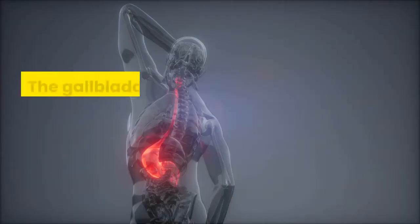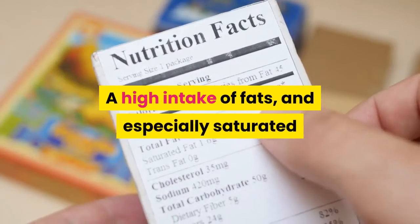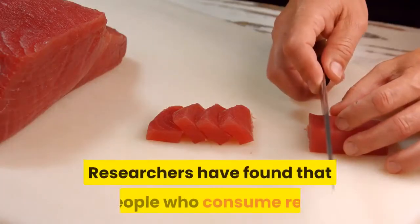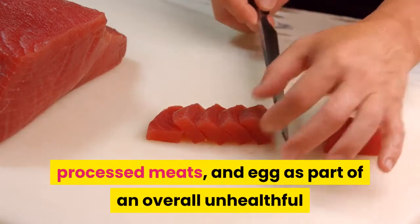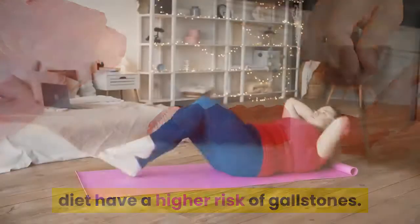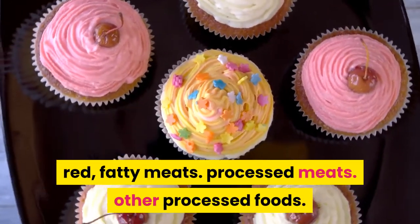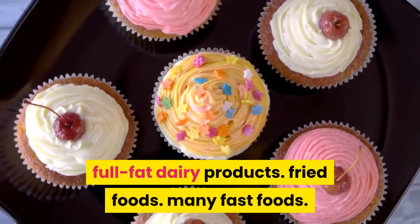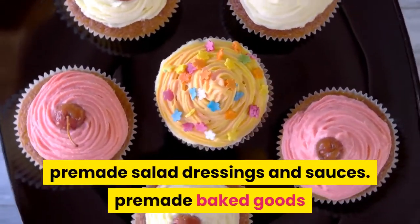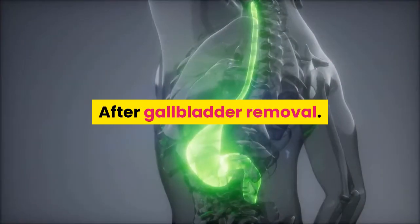The gallbladder produces bile that helps the body digest fats. A high intake of fats, and especially saturated and trans fats, may put extra strain on this process. Researchers have found that people who consume red processed meats and eggs as part of an overall unhealthful diet have a higher risk of gallstones. Unhealthful fats are present in red fatty meats, processed meats, other processed foods, full-fat dairy products, fried foods, many fast foods, pre-made salad dressings and sauces, pre-made baked goods and desserts, chocolate, and ice cream.